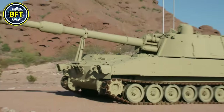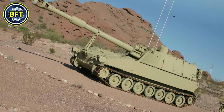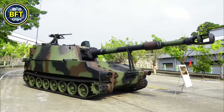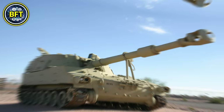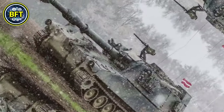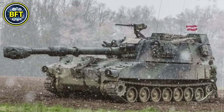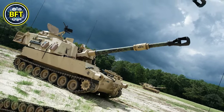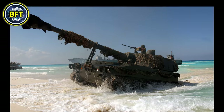Number 4: M109A5. The M109A5 is a highly capable self-propelled howitzer originally developed in the United States. Like others in the M109 family, it is designed for indirect fire support, capable of delivering powerful artillery barrages at long ranges. It is equipped with a 155-millimeter howitzer as its main armament, capable of firing up to 30 kilometers.